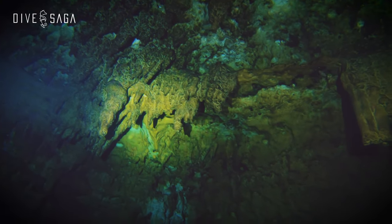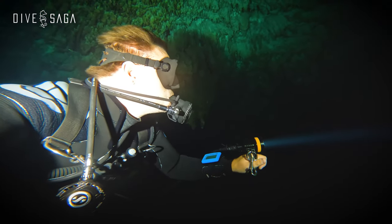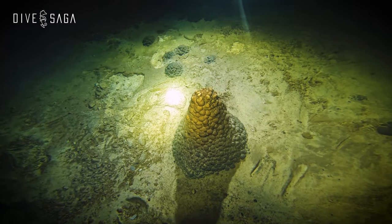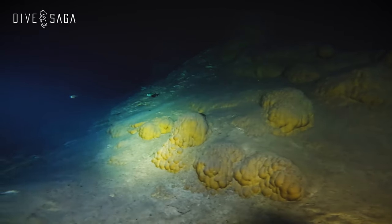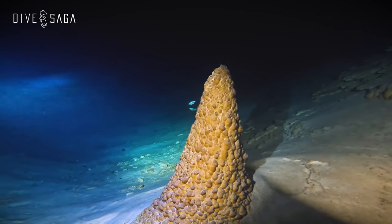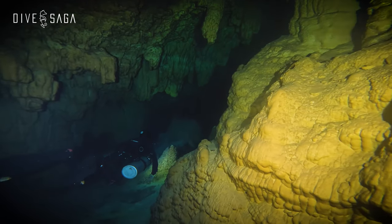Typically stalactites have fairly smooth appearances, but here in Takbelum they look rotten and full of warts. Some stalagmites don't look like stalagmites at all — you'd be forgiven for identifying these formations as alien life forms. The bubble-like appearance creates the impression that these formations may be soft and alive, but they are very much solid. Cenote Takbelum is generally quite shallow and we are never more than 4 to 6 meters, or 15 to 20 feet, deep.